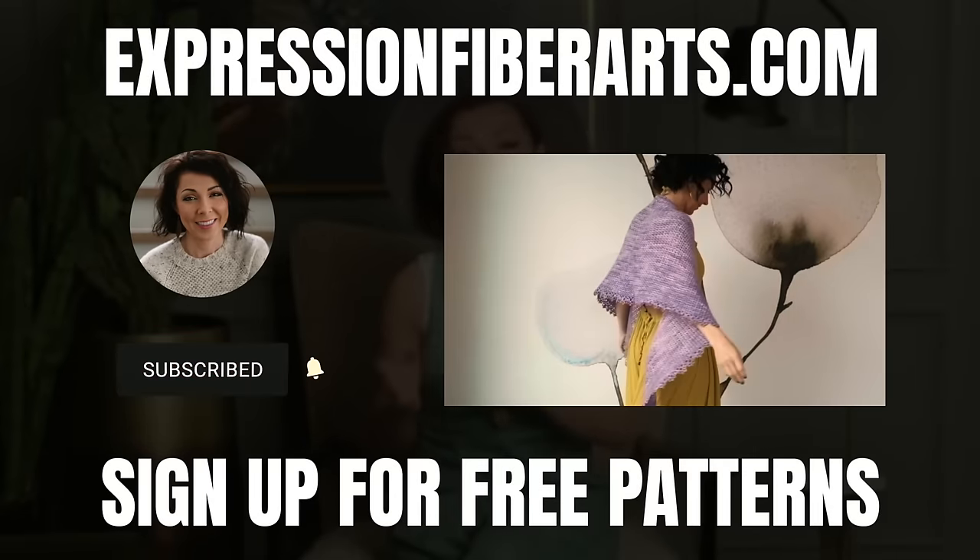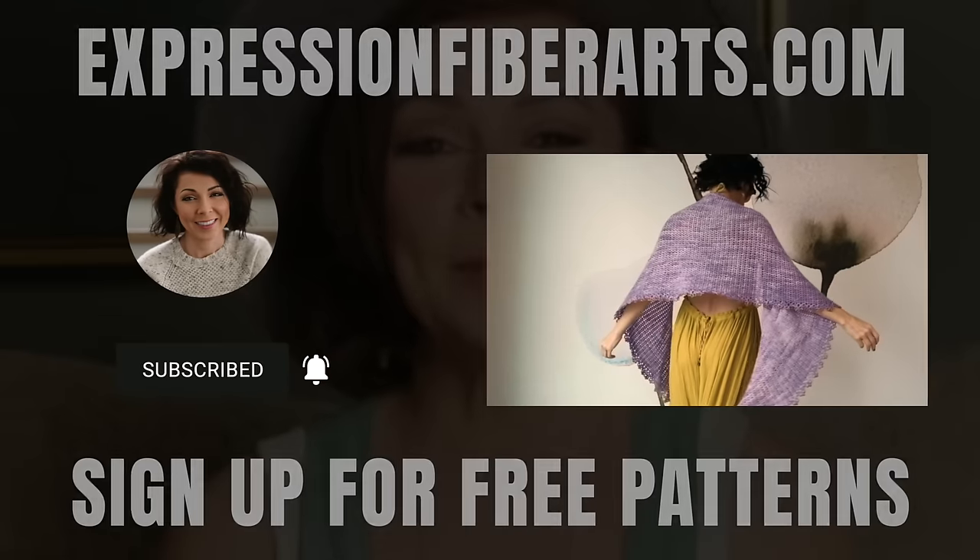If you are new and you would love to get our future patterns for free, just head on over to expressionfiberarts.com and sign up for email updates. You'll get all of the patterns straight to your inbox when they go live, and they're only free for a limited time so you don't want to miss out. After you watch the video, comment and let me know how many of these you downloaded this year.